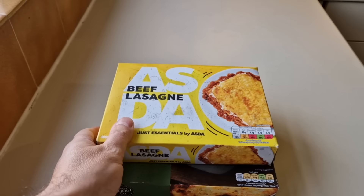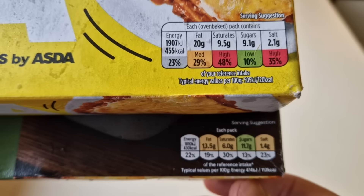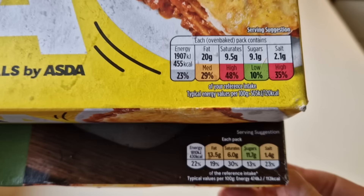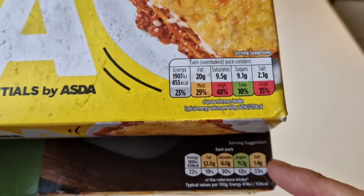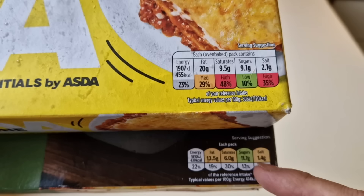We've got to do a comparison, so let's have a look at the boxes. I'll do a little side by side. There is a little traffic light system here - that is what is in them. If you have a look at the salt content on the Asda, it's 2.1 grams and it's in the red. If you have a look at the Tesco, it's 1.4 grams, so it's less. The sugars are 9.1 for Tesco and 11.7 for Asda, so one's got more salt and one's got more sugar.